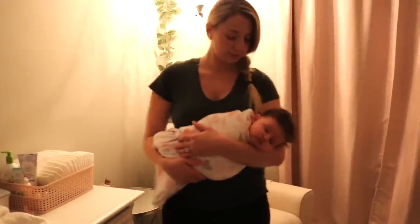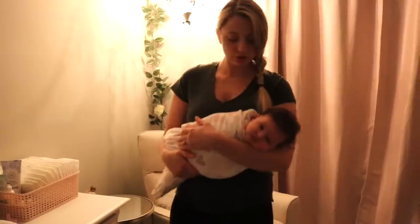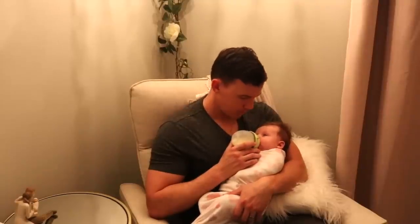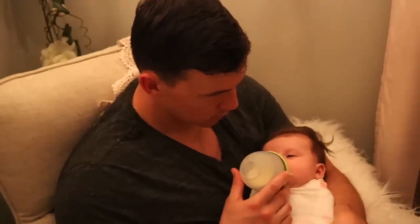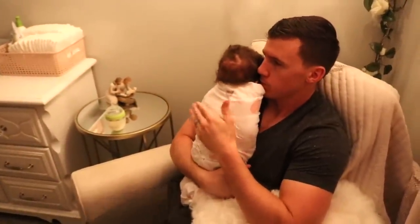Before we give her the bottle we like to swaddle her and we do this colic hold with her to make sure that she is relaxed and calm, so that she has a really good feed. We always make sure to burp her halfway through her feeding because anytime we give her a bottle she takes in more air.